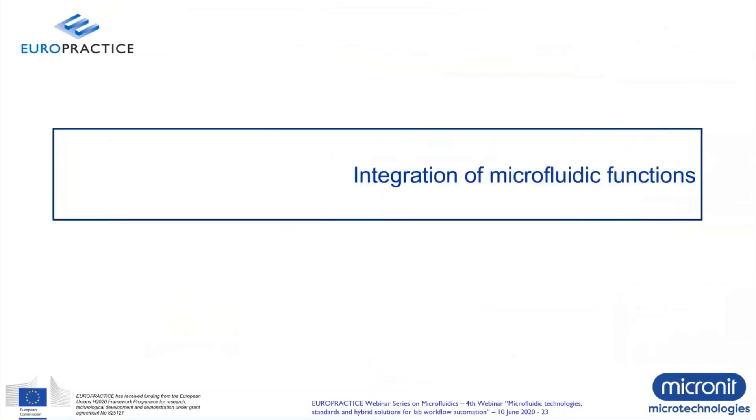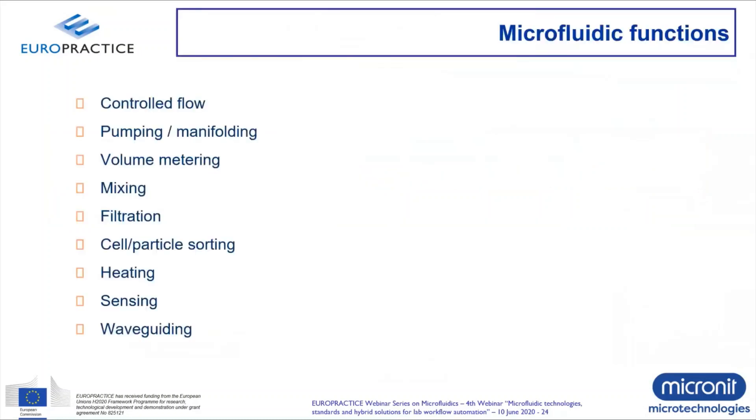I'd like to continue with the second part of the webinar — integration of microfluidic functions. There are multiple functions you can add to your microfluidics: controlled flow, pumping and manifolding, volume metering, mixing of different buffers or reagents, filtration (for example, for filtering blood cells), cell and particle sorting, heating and sensing (commonly done by electrodes for PCR-based or immunoassay heating), and waveguiding.